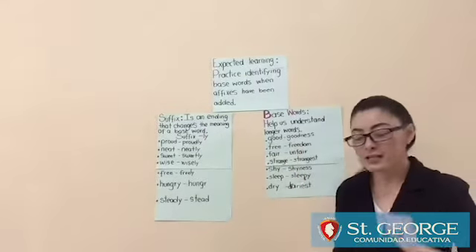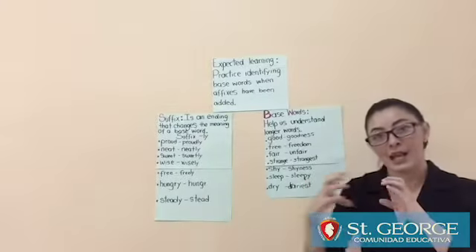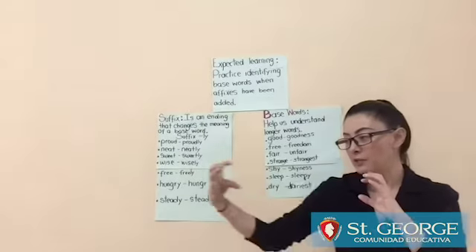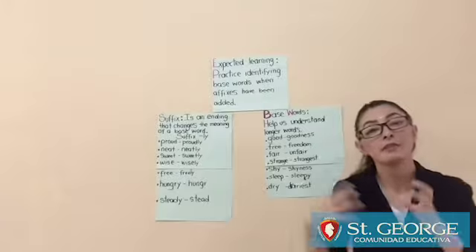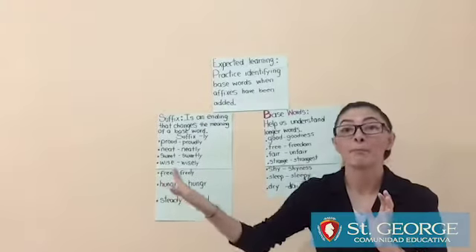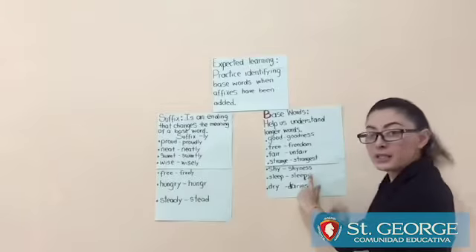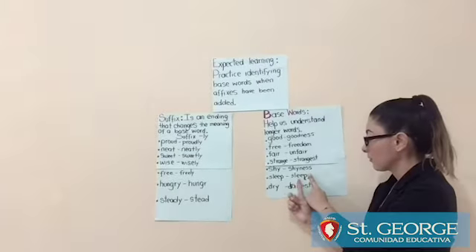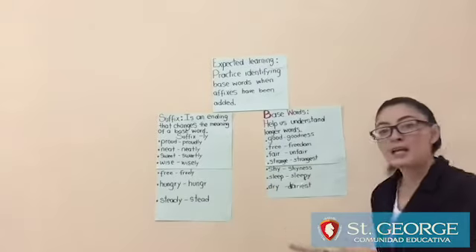Let's take one example. For example, sleep. Sleepy is a longer word. If we want to understand the meaning of sleepy, let's come back to the base word. So in sleepy, the base word is sleep. Remember guys, what is sleep?